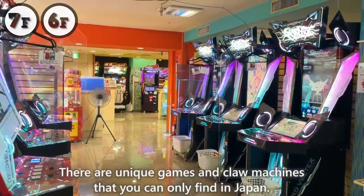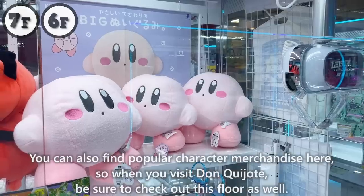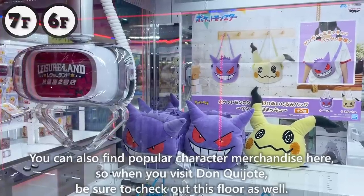There are unique games and claw machines that you can only find in Japan. You can also find popular character merchandise here, so when you visit Don Quijote, be sure to check out this floor as well.